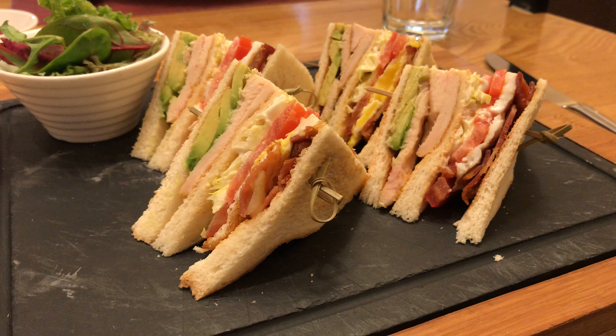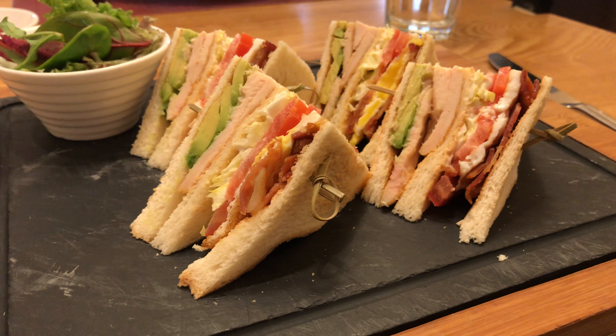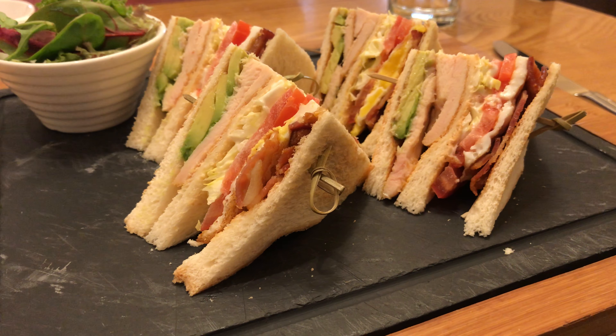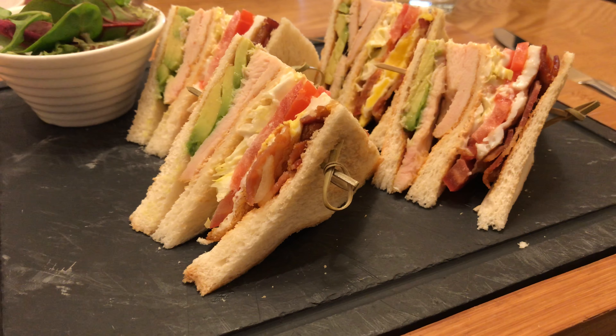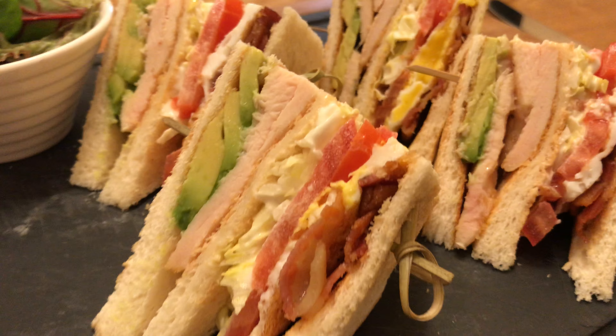Today what we have here is a club sandwich from the Deck Restaurant at Aberdeen Marina Club. Now let's take a look at this club sandwich.